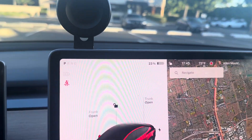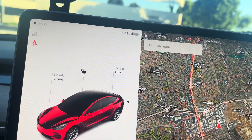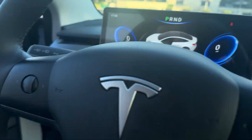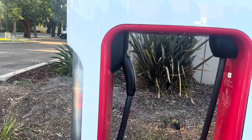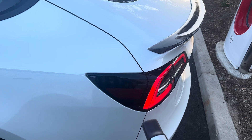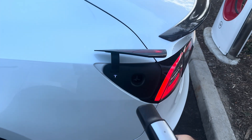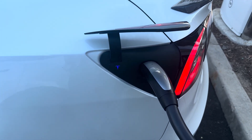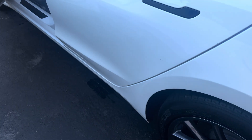We arrived at this Supercharger at 23%, which is ideal — 25% or below is what you want. Sometimes pushing the button doesn't work, so you've got to tap on the port door. Open it up, let the blue T turn into green. There we go — didn't take too long at all.